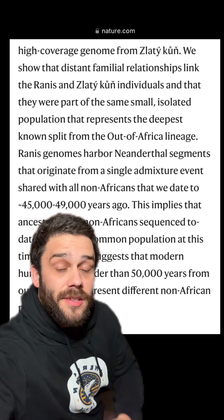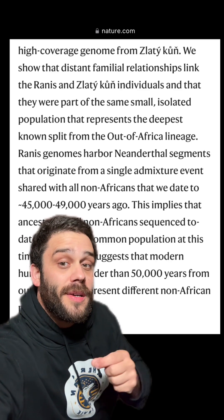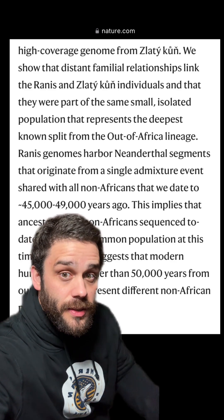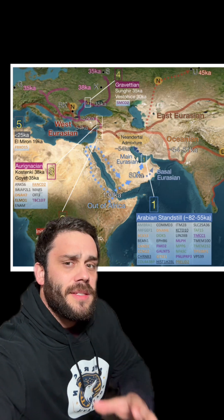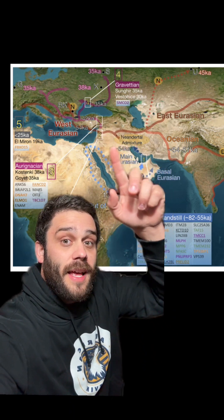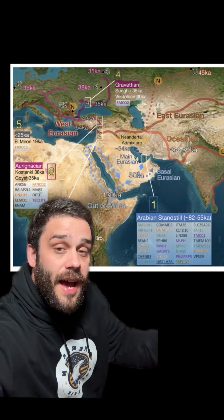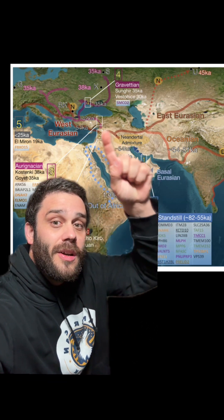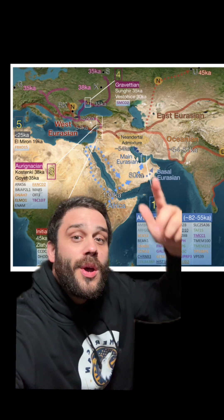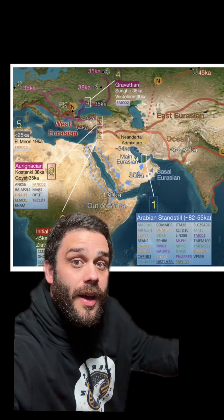The individuals did have Neanderthal admixture, and it is the same Neanderthal admixture that we find in all modern-day populations that descend from the groups that left Africa around 50,000 years ago. The evidence suggests we left this area around 55,000 years ago, meeting up with Neanderthals shortly after, but there is also evidence of a really long standstill period — around 82,000 to 55,000 years ago — where populations made it out of Africa but just didn't really expand beyond this area.